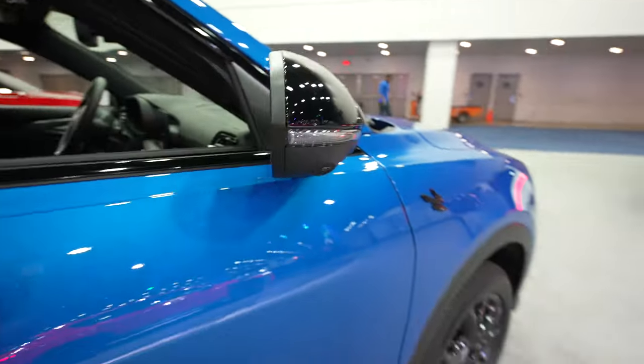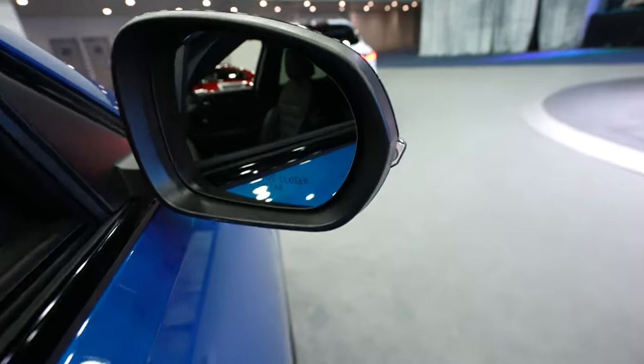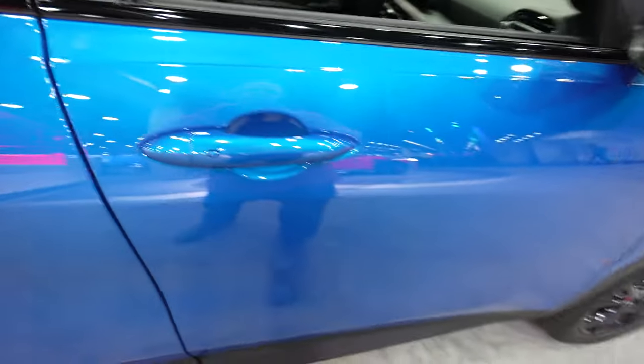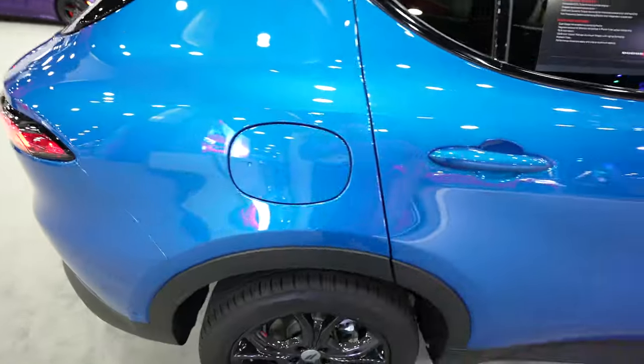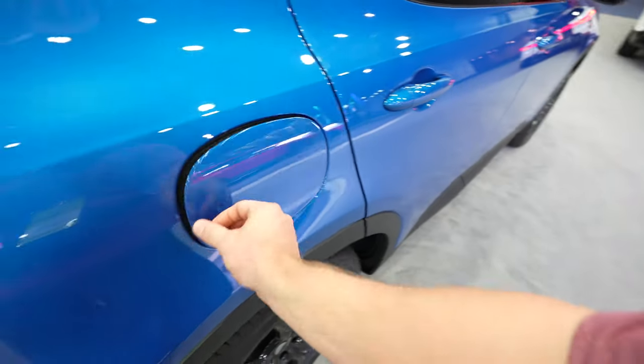Your mirror mounted camera is going to be right there. Blind spot monitoring is included — it's kind of hard to see but it is there. This has passive entry so as long as you have the key fob on you, you can lock and unlock the vehicle from the driver or passenger door. On the passenger side we have your capless fuel fill port right here.